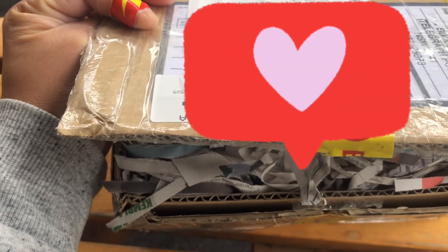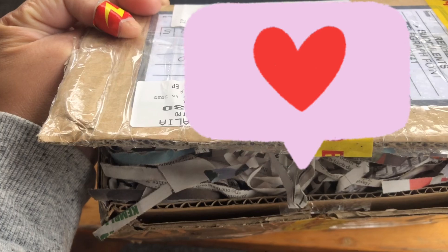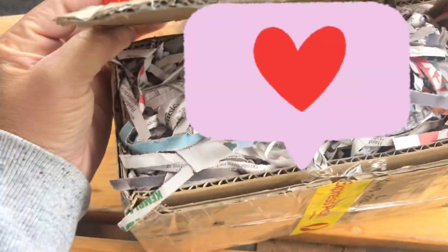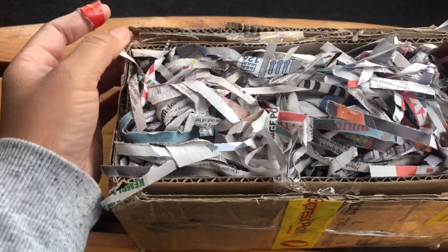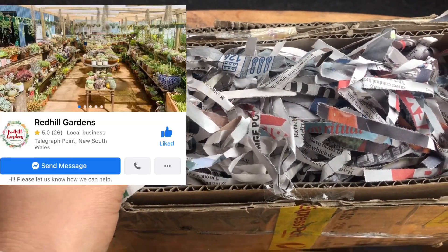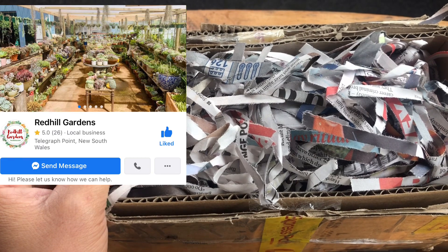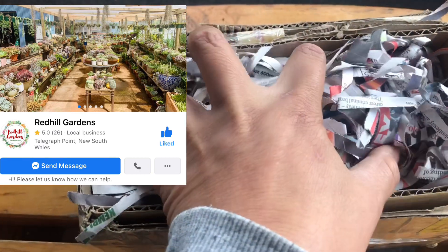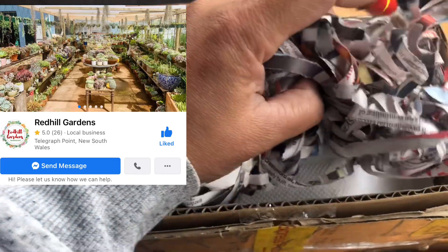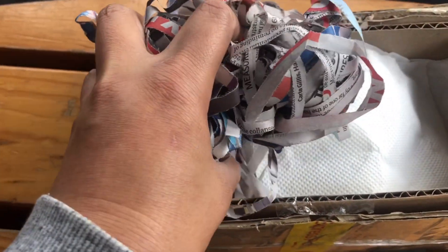It was delayed by about four days. I got this from Red Hill Gardens — they are based in New South Wales, USA, but they can post succulents all around Australia except for restricted areas or states.